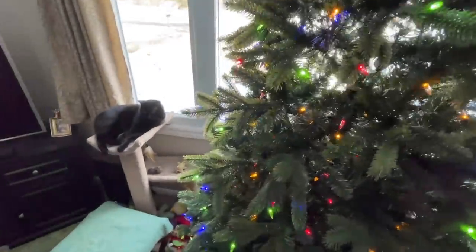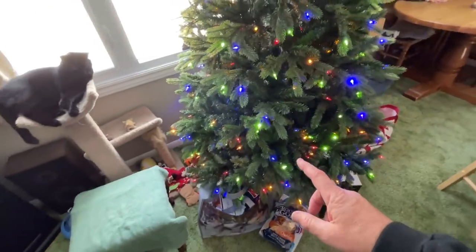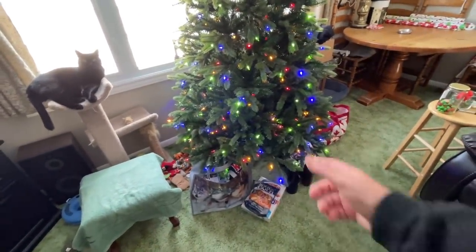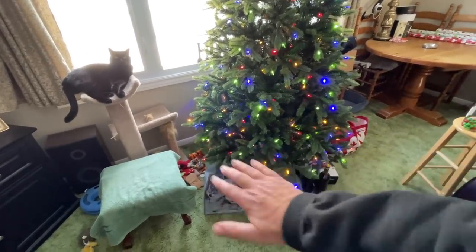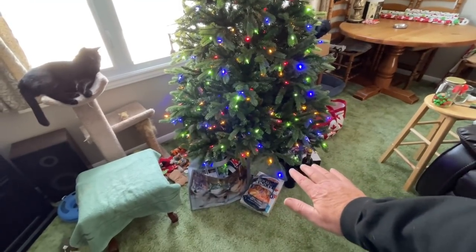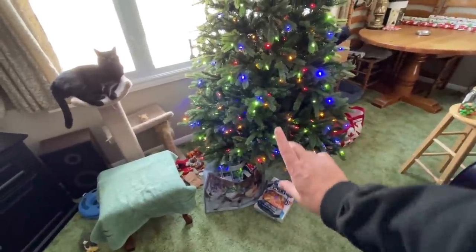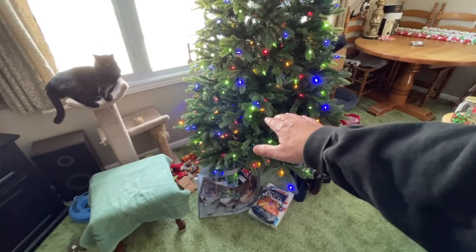Somebody asked if the cats mess with our tree and they don't. In the past, when Sonny and Louie were younger, they would definitely knock ornaments and stuff off the tree, and Louie would often lie under the tree. We used to have a skirt that went around there — I think it's upstairs still. And he would lie under there and Sonny would sometimes. I think Louie used to go up and he's the one who bent a lot of the branches and wrecked the tree.